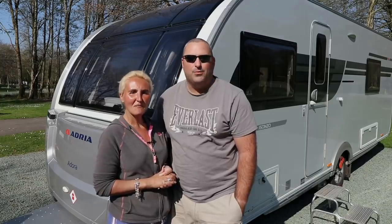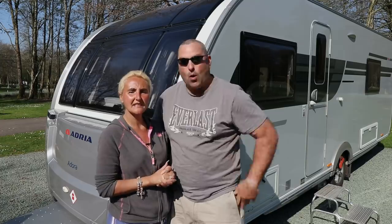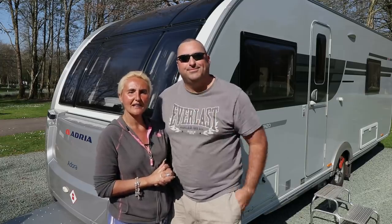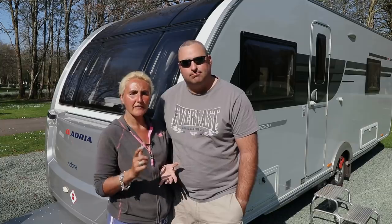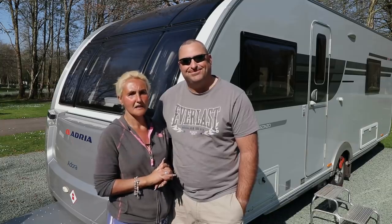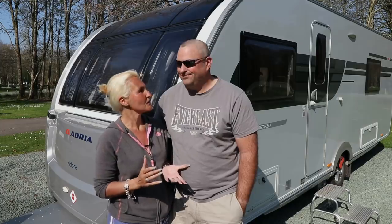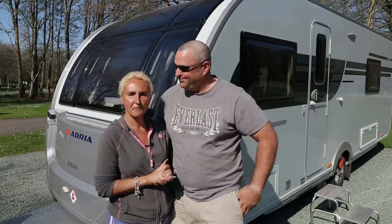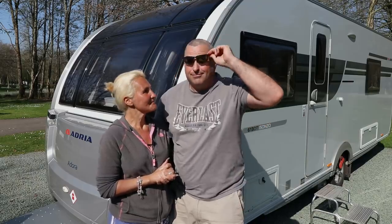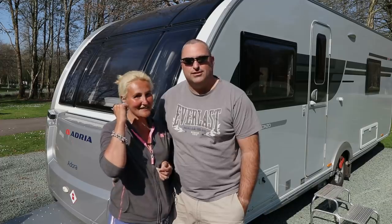Hello and welcome back to Here We Tow. It's been almost one year to the day since we picked up our Adria Adora Isonzo. So what we're going to do is go through what we've loved, what we've not quite loved, and how our first year of ownership has been. Has it lived up to our expectations, or are we going to give up caravanning altogether? Stay with us to find out.